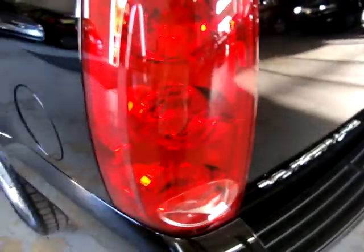Let's move on to the rear cargo area. All the taillights and headlights are in perfect shape — not cracked, scuffed, or damaged in any way.